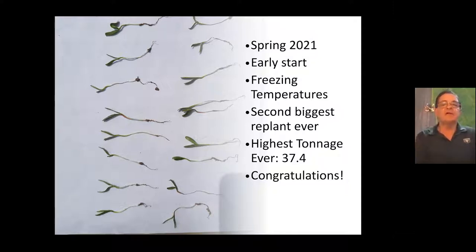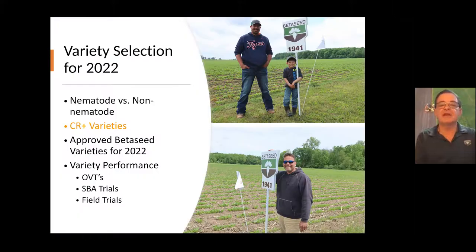I'm going to talk about the varieties we have available for this next year and some of the things you need to consider before making your variety choices. The first thing is: do you need nematode or non-nematode? We also now have CR Plus varieties available, and they worked really well this year. We had lots of different guys that grew them this past year and I heard many good comments.